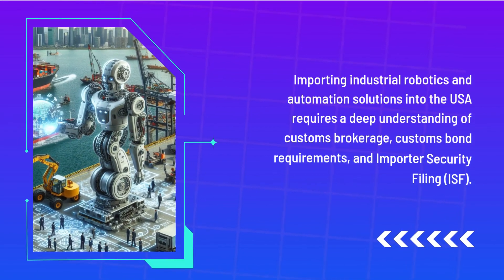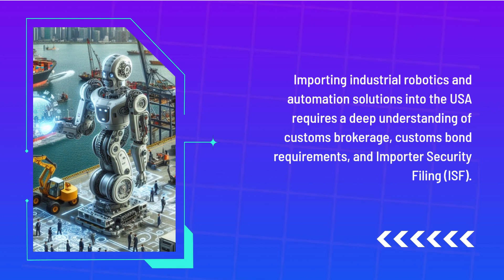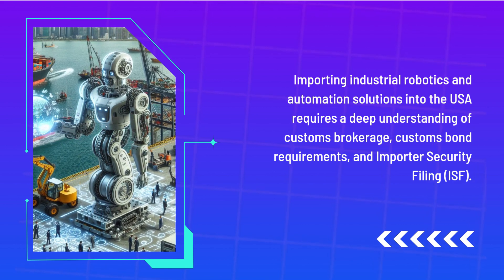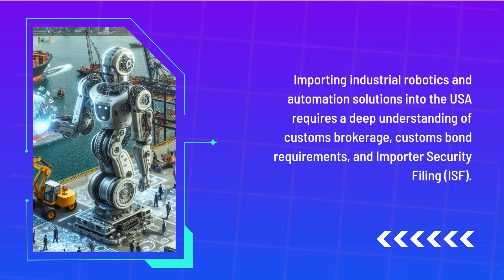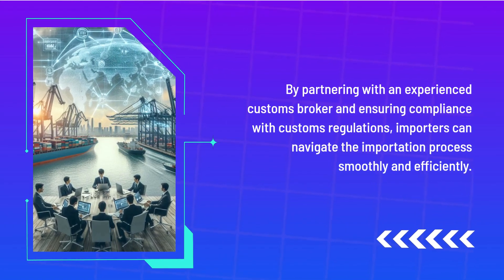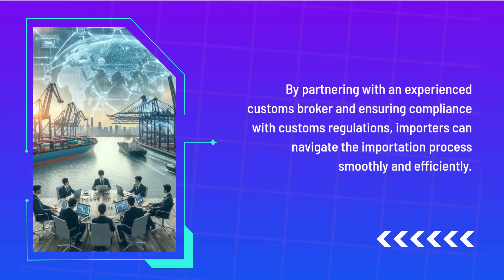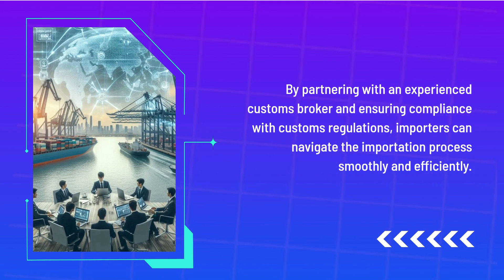Importing industrial robotics and automation solutions into the USA requires a deep understanding of customs brokerage, customs bond requirements, and Importer Security Filing. By partnering with an experienced customs broker and ensuring compliance with customs regulations, importers can navigate the importation process smoothly and efficiently.